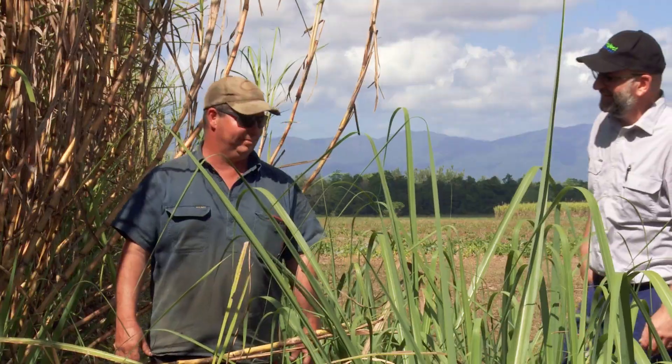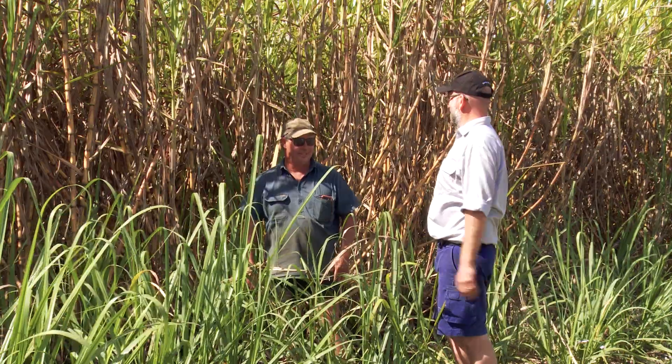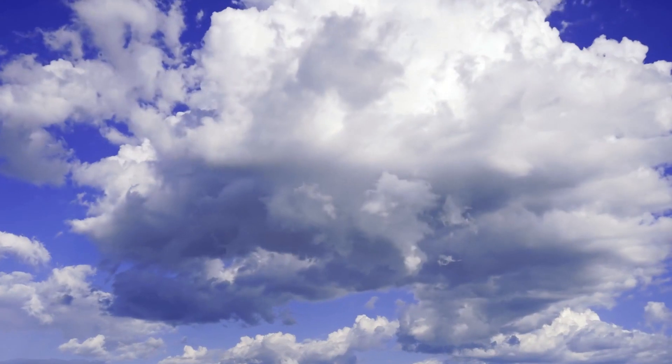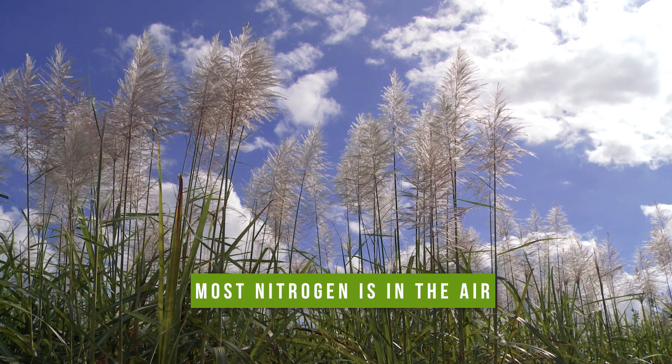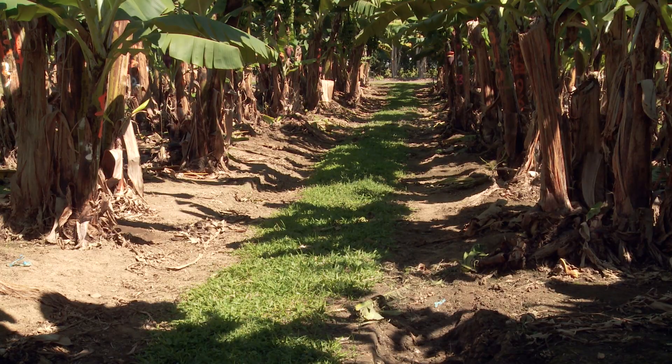Dave asks Ray what he's doing. Ray says he's getting in touch with his nitrogen mate. Dave asks what he means. Ray explains that all the nitrogen is in the air — the main place for nitrogen is actually in the air, as nitrogen makes up about 80% of the air we breathe.